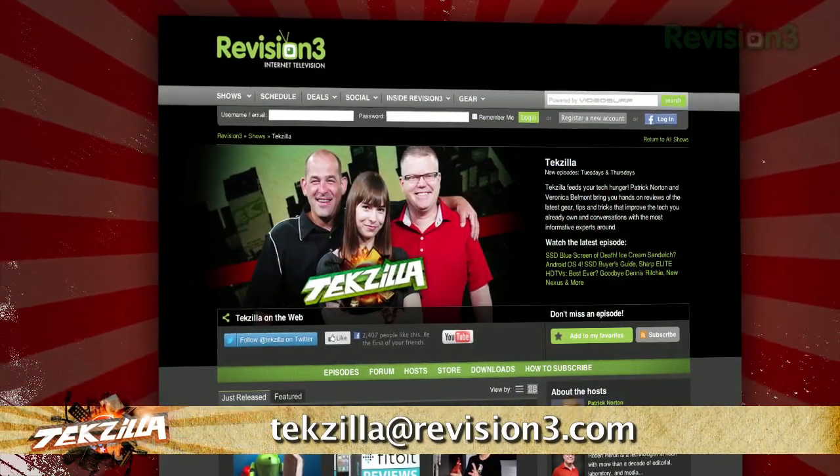Now if you have a tip you'd like to share with the world, let us know. Email us at texila@revision3.com.